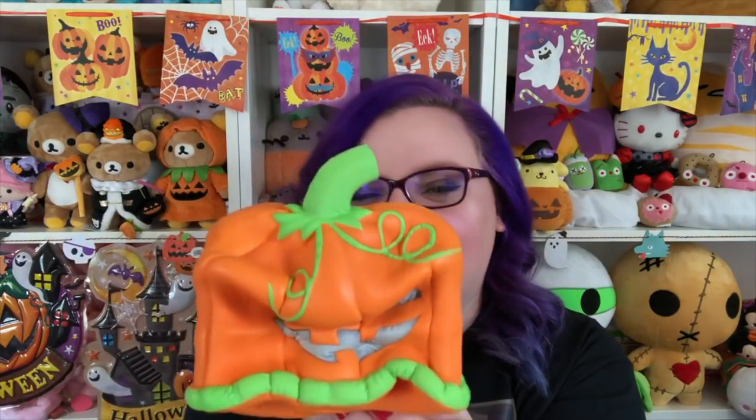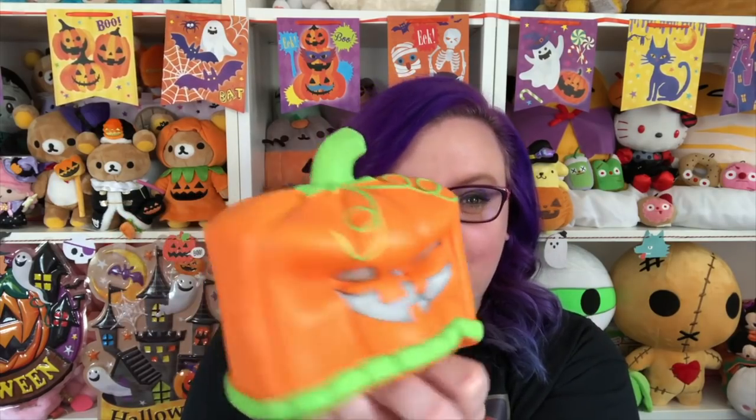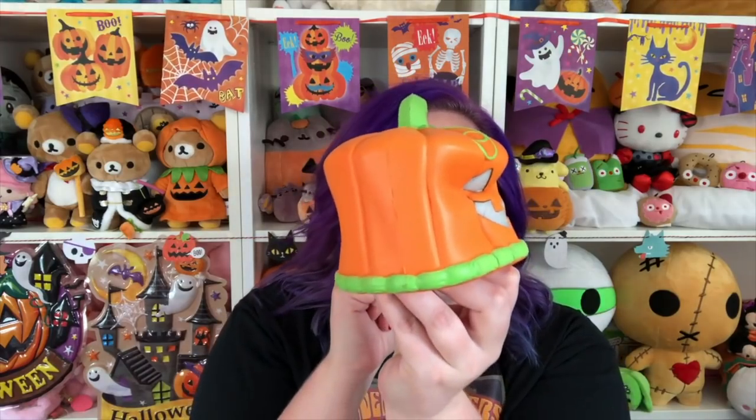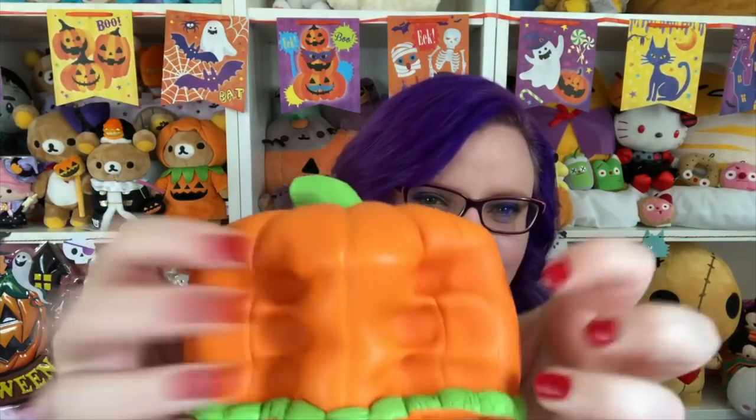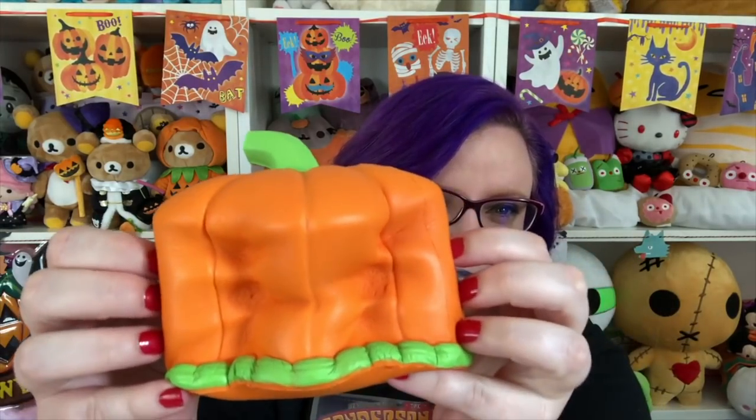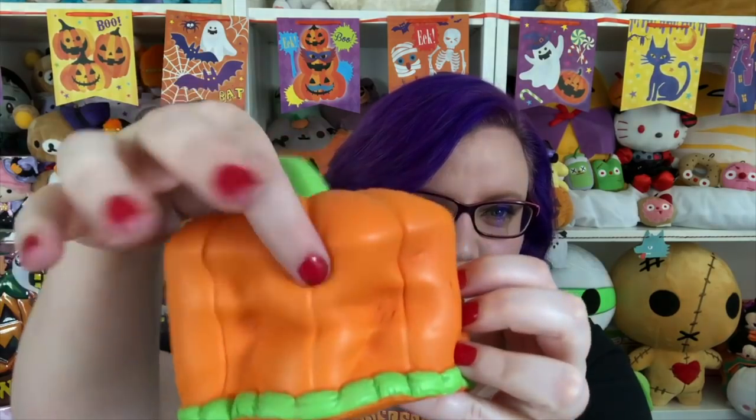It is so squishy and so slow rising — all Silly Squishies squishies are like that. It's still going! The stem even has rings on it; the detail on this is amazing. This is the cutest thing ever. Silly Squishies, you just get me — this is absolutely adorable.